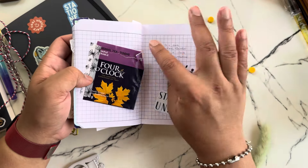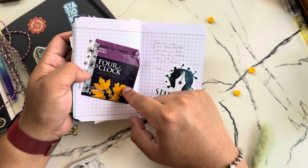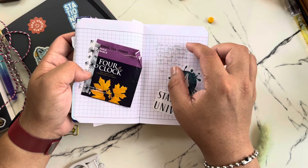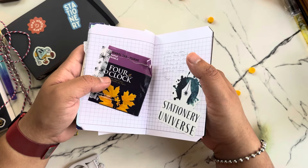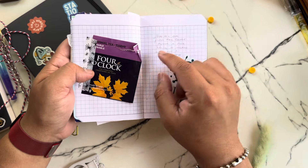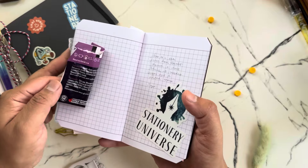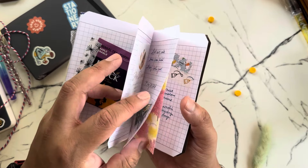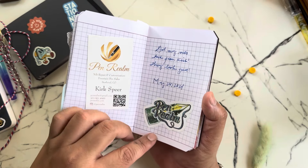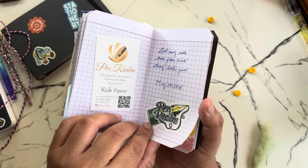So one time I was journaling and — oh, my friend Kari, Kari Bullet Journal from Canada. When we saw each other at the Chicago Pen Show, she gave me a bunch of stuff including this tea that's maple flavored — it smells so amazing. So I was journaling with it and I decided to keep the little tag. And then there's a Stationery Universe sticker, a little purchase from Pen Realm — oh, this is from when I got all my nibs for my fountain pen from Pen Realm, from Kirk, so I made that note here.